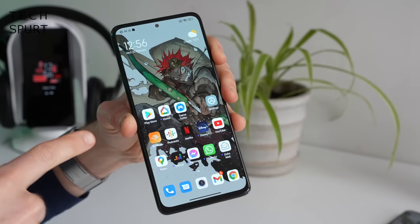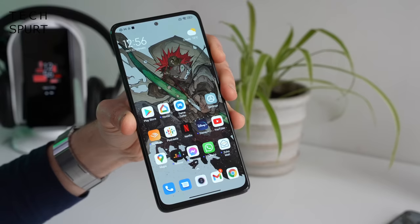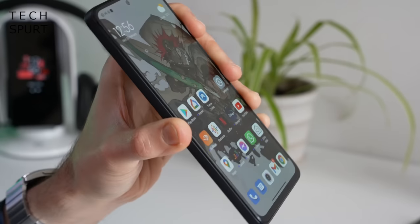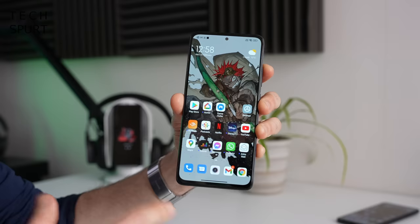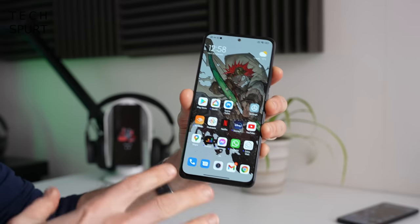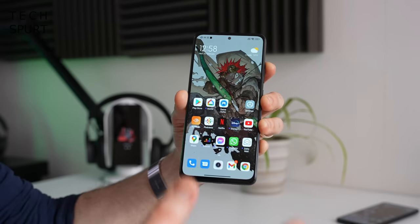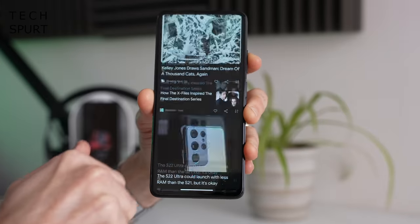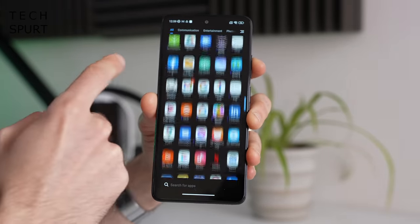Around front you've got a Gorilla Glass 5 coating for that mighty display, compared with Gorilla Glass 3 on the original Redmi Note 11, so hopefully it should prove very hardy indeed. The Redmi Note 11 Pro is also IP53 splash resistant, so no worries if you live somewhere drizzly. On the software side the Redmi Note 11 Pro is basically the same experience as the Redmi Note 11 — it's MIUI 13 slathered on top of Android 11 with no sign of an Android 12 update just yet.